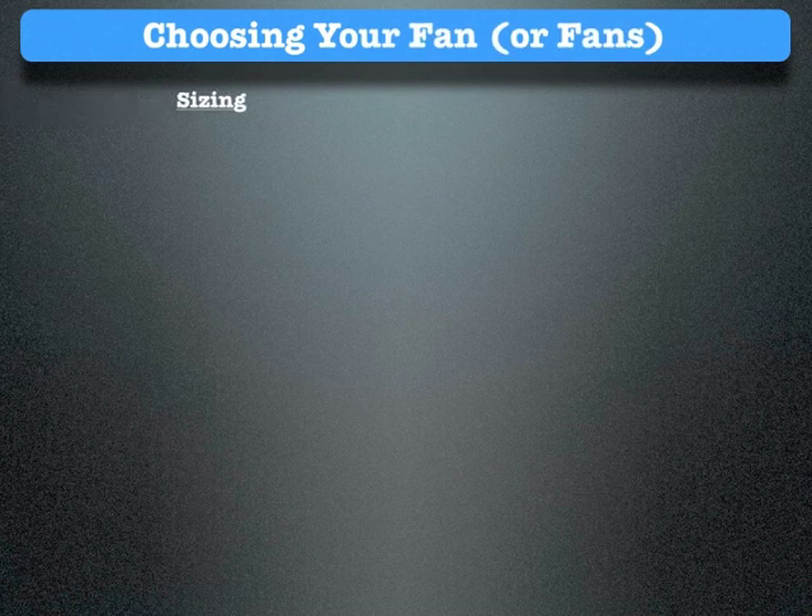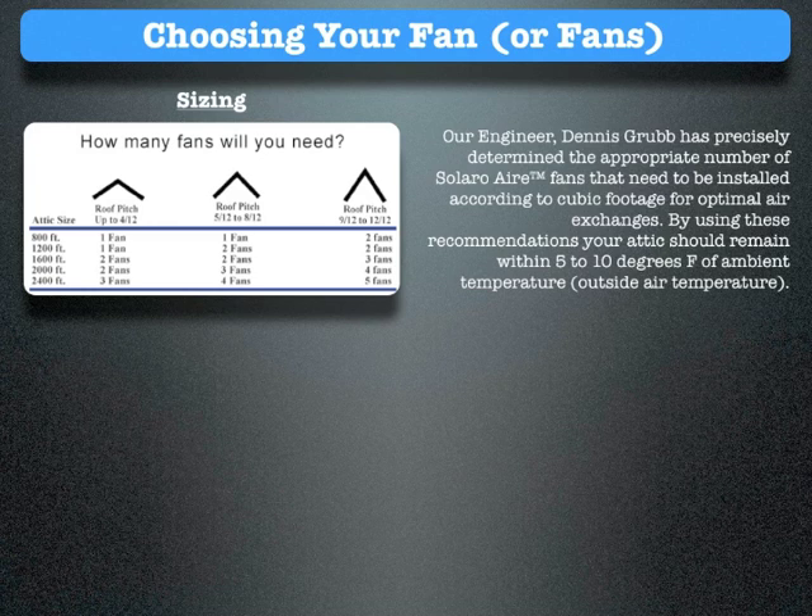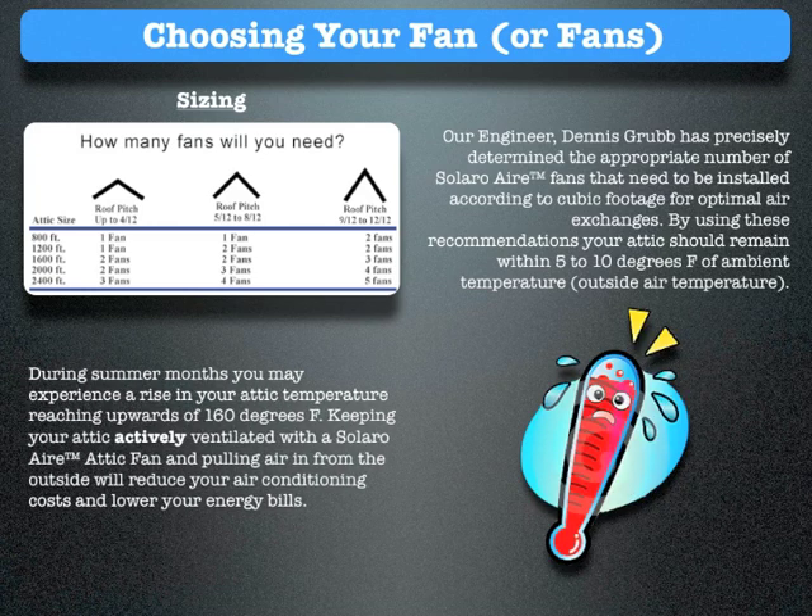Choosing your fan: this chart illustrates the number of fans you will need depending on roof pitch and square footage. Our engineer Dennis Grubb has precisely determined the appropriate number of Solaro Air fans that need to be installed according to cubic footage for optimal air exchanges. By using these recommendations, your attic should remain within 5 to 10 degrees Fahrenheit of ambient outside air temperature. During summer months, you may experience a rise in your attic temperature reaching upwards of 160 degrees Fahrenheit. Keeping your attic actively ventilated with a Solaro Air attic fan will reduce your air conditioning costs and lower your energy bills.